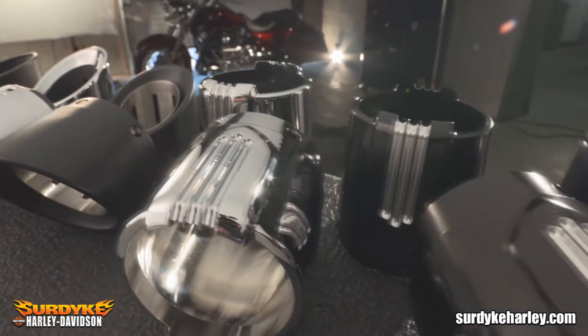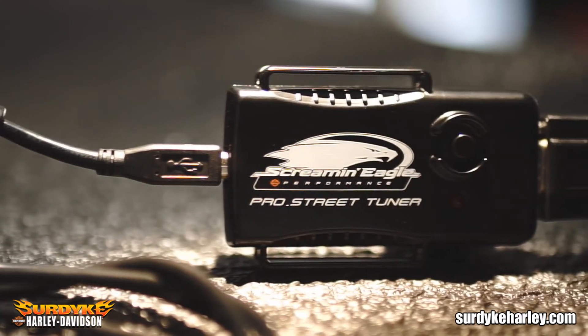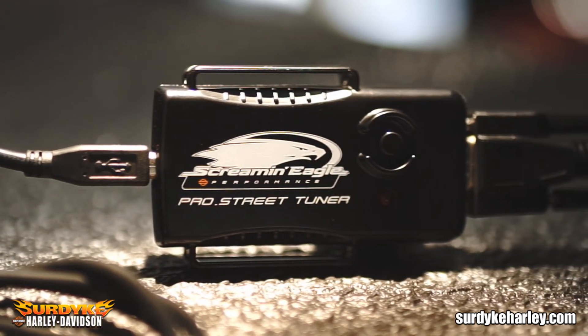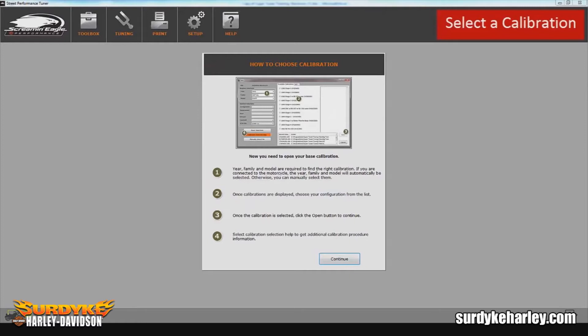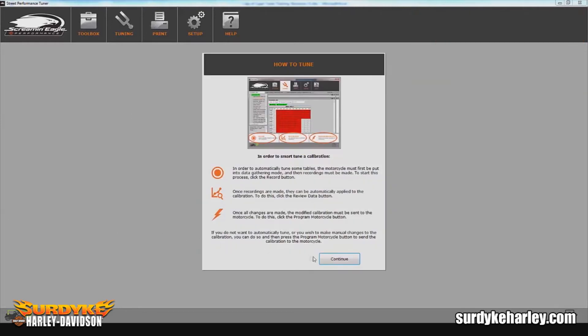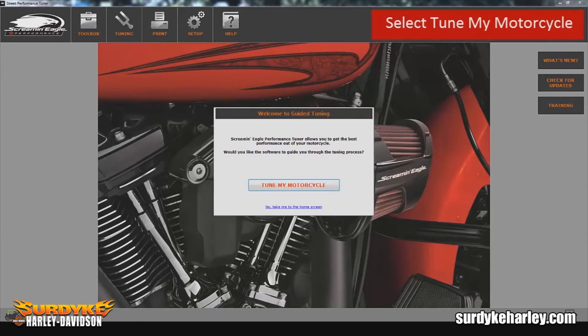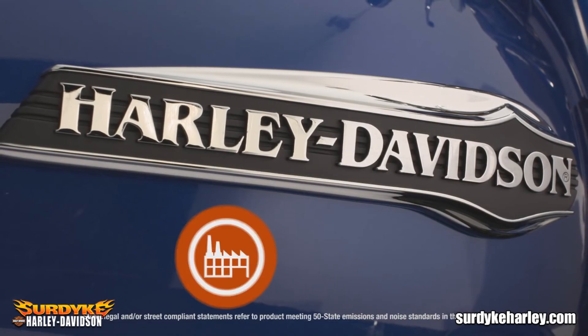Utilizing the Pro Street Tuner for the first time as well as future upgrades provides unlimited access to multiple starting calibrations and enables adjustments which account for bike-to-bike variations and different air cleaner and exhaust combinations. Guided Smart Tune walks users through the tuning process and applies the changes by safely reprogramming the ECM.